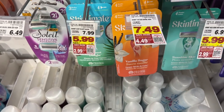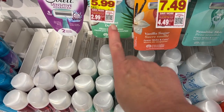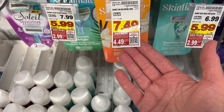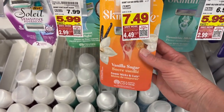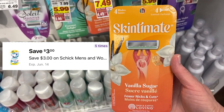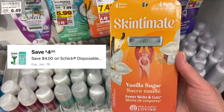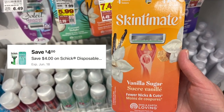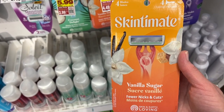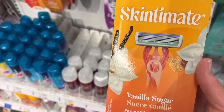If you haven't done this deal — the Skintiment Razors — you do have to pick up the one that's vanilla sugar, not the one that's $5.99, but the one that's on sale for $7.49. Clip the five-time digital store coupon for $3, plus there's a $4 digital manufacturer coupon — clip that as well. After everything comes off, it will only be $0.49. So amazing deal on the razor.